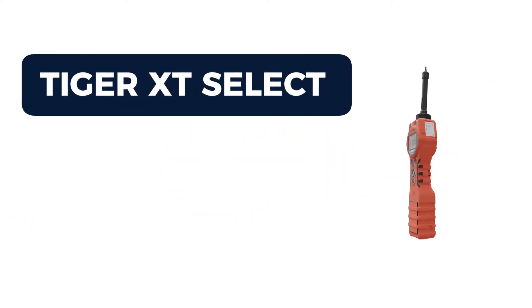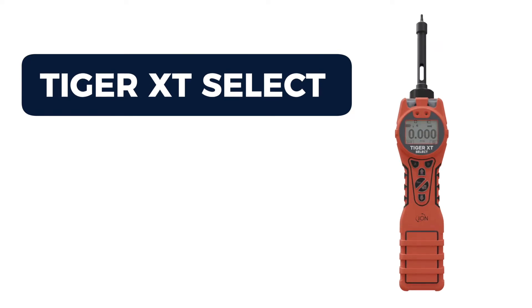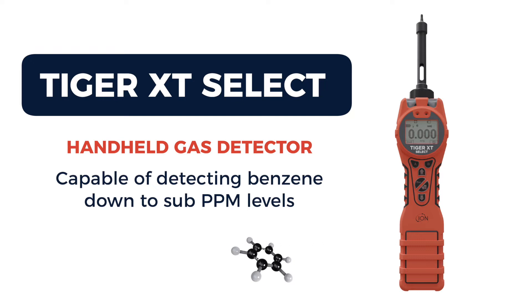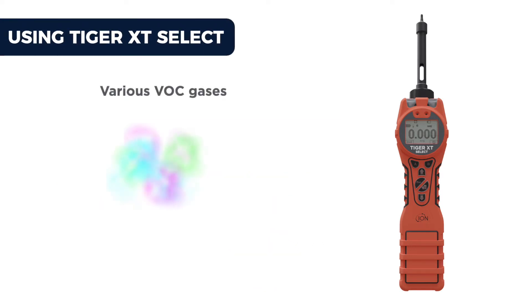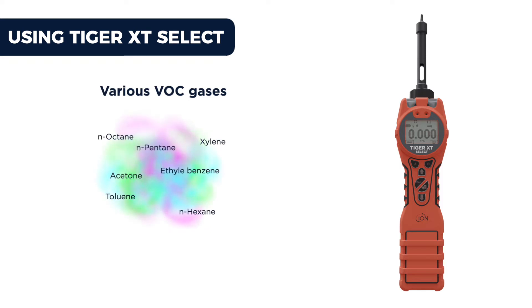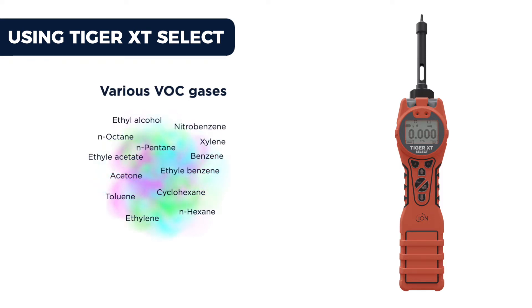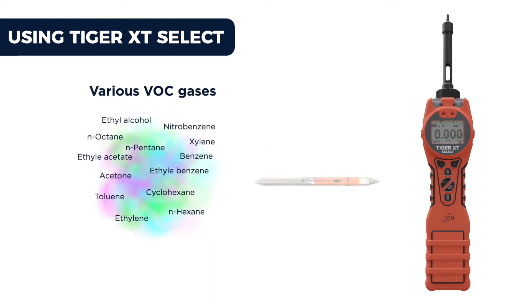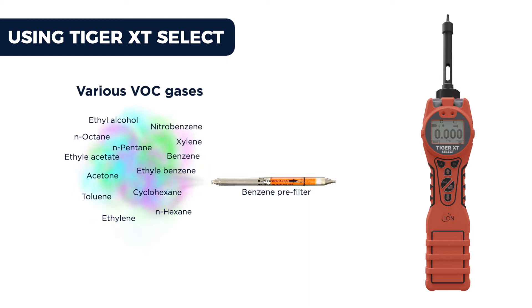Introducing the Ion Science Tiger XT Select, a handheld gas detector capable of detecting benzene down to sub-part-per-million levels. From switch-on, the Tiger XT Select will detect and measure various volatile organic compound gases. If benzene-specific readings are required, a benzene pre-filter is fitted — benzene pre-filters absorb other gases so only the benzene is measured.